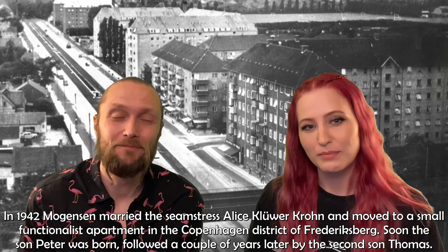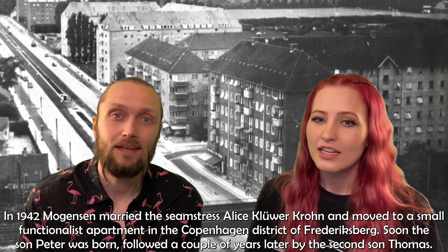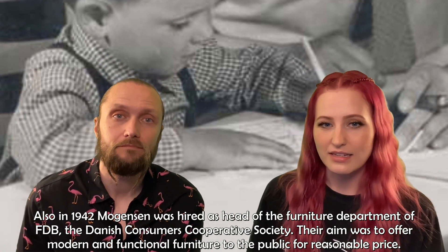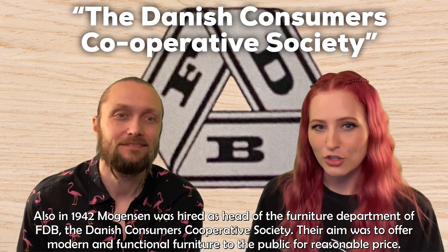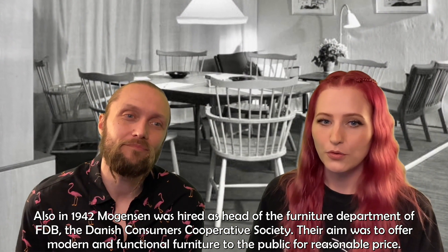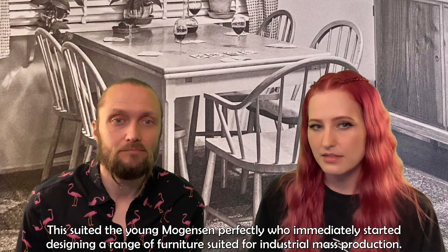In 1942, Mogensen married the seamstress Alice Klyverkron and moved to a small functionalist apartment in the Copenhagen district of Fredriksberg. Soon the son Peter was born, followed a couple of years later by the second son Thomas. Also in 1942, Mogensen was hired as head of the furniture department at FDB — the Danish Consumer Cooperative Society — whose aim was to offer modern and functional furniture to the public for a reasonable price. This suited the young Mogensen perfectly, who immediately started designing a range of furniture suited for industrial mass production.